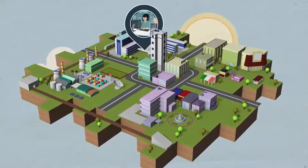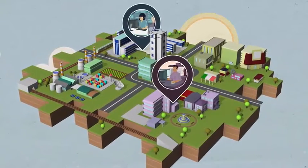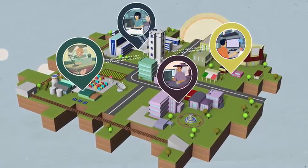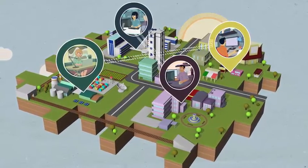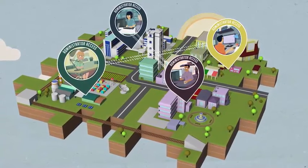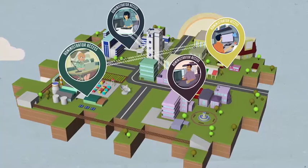Every day, data center operations teams, IT administrators, business users and remote vendors access critical systems on your network. These users need privileged access to do their jobs. But because this is administrative access, your organization must protect it at all costs.